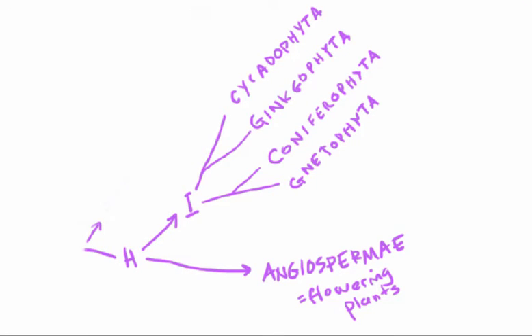Let's talk about gymnosperms. They are significant plants in our world today, and they're also an obvious starting point for our discussions on angiosperm evolution.